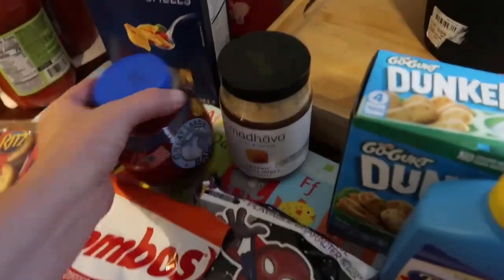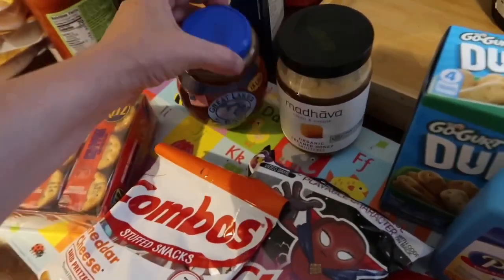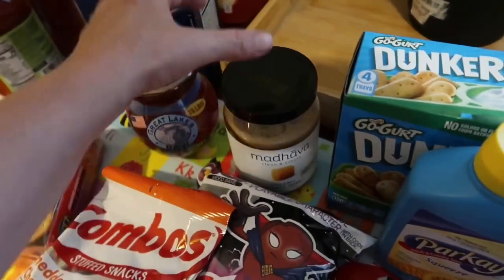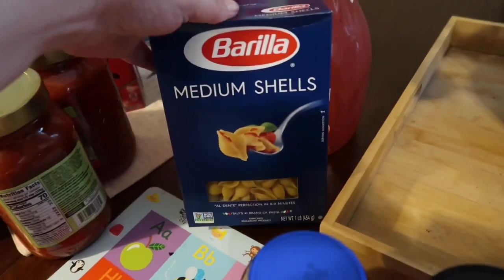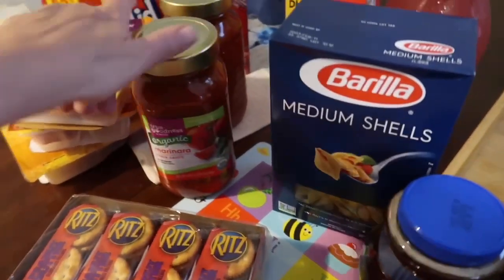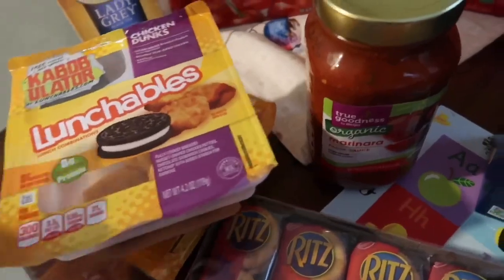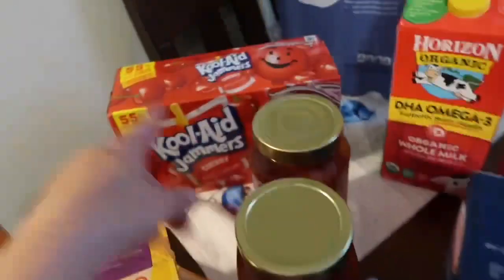I got two kinds of honey — the kind I got last time, which is absolutely delicious and very floral, and then a cream unfiltered honey that's more suitable for toast. For the hamburger casserole I needed some medium shell pasta. I got two marinara sauces for the ravioli, some different Lunchables for AJ, and some Lady Grey tea that I like.